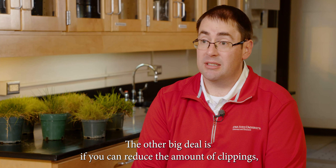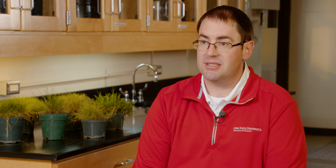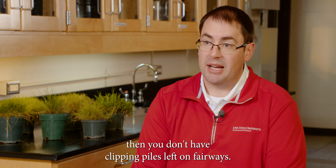The other big deal is, if you can reduce the amount of clippings, then you don't have clipping piles left on fairways.